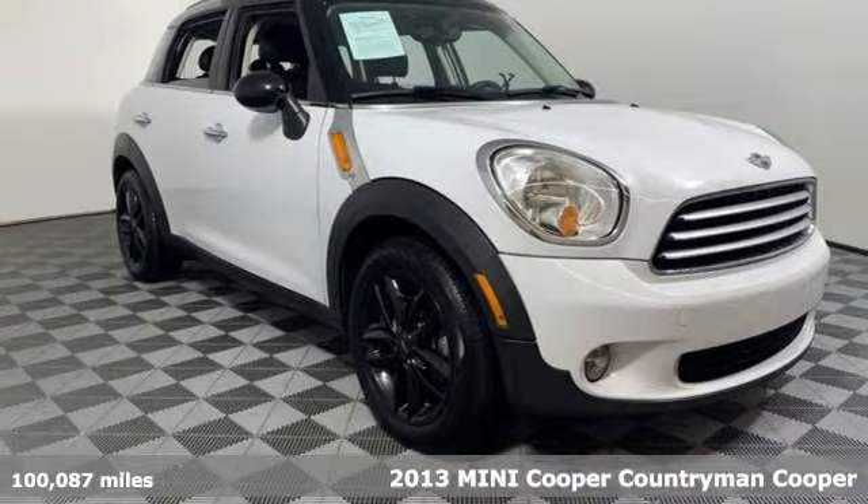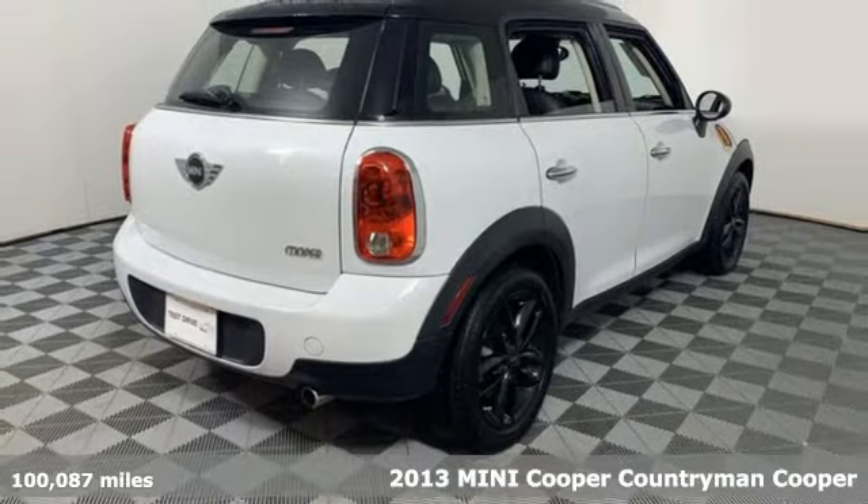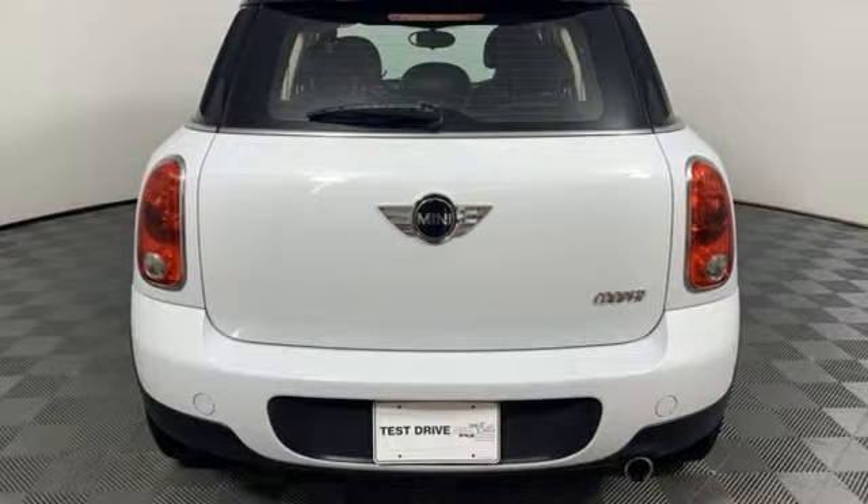It's a 2013 Mini Cooper Countryman. While others trudge along, you'll be zigging and zagging with glee in this Countryman. And get ready for an impressive combination of features.